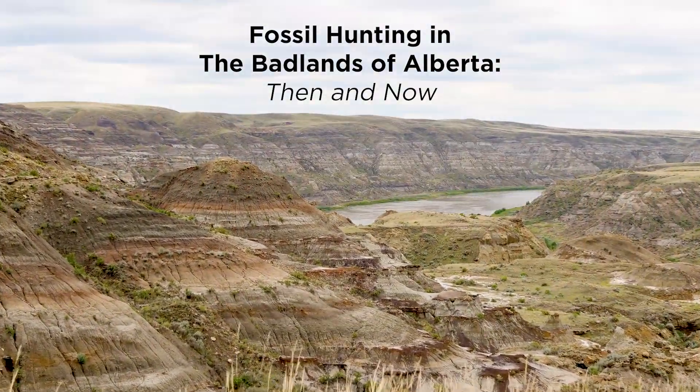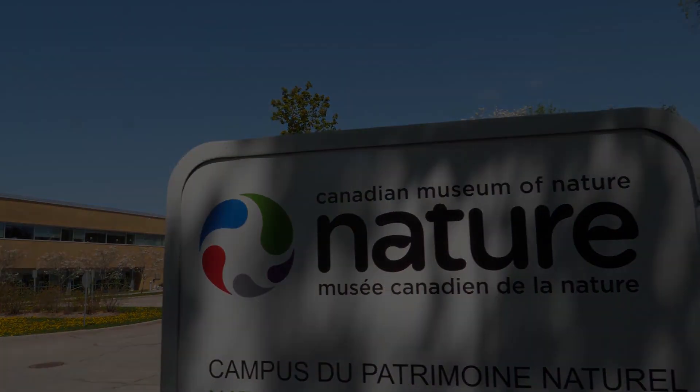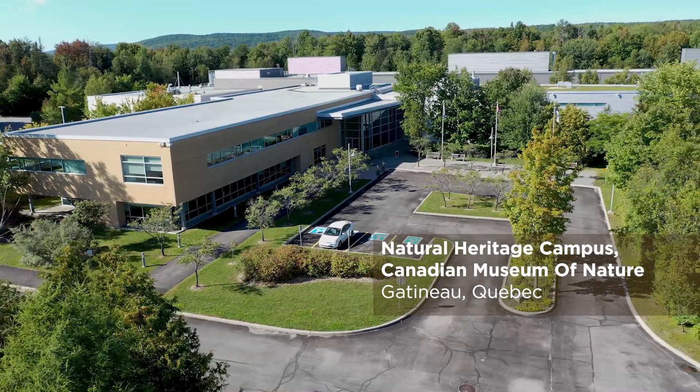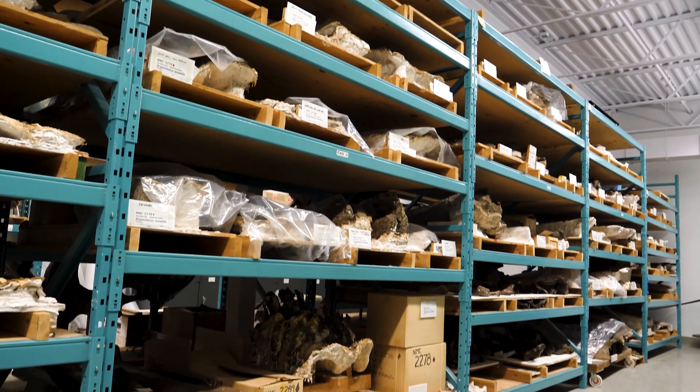We're in the collections at the museum where we house the dinosaurs and other fossils. We have some of Canada's oldest natural history material housed in this building, including Canada's oldest dinosaurs. We focus mainly on Canadian material here.